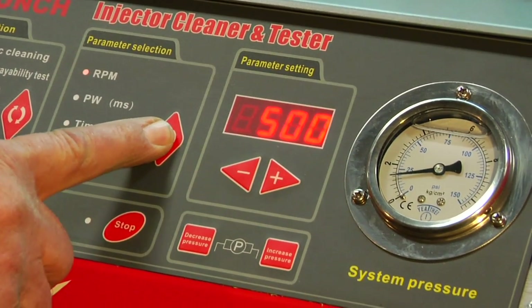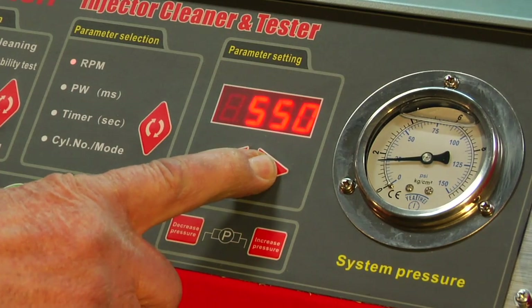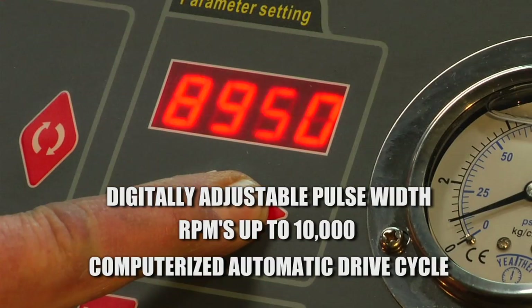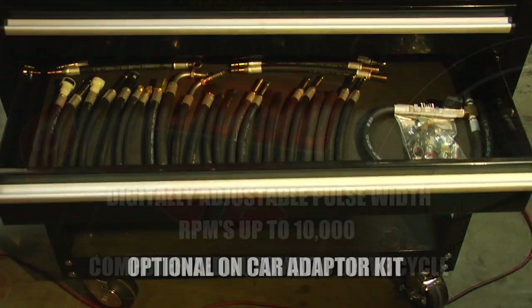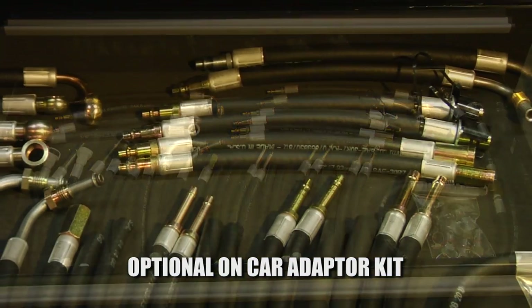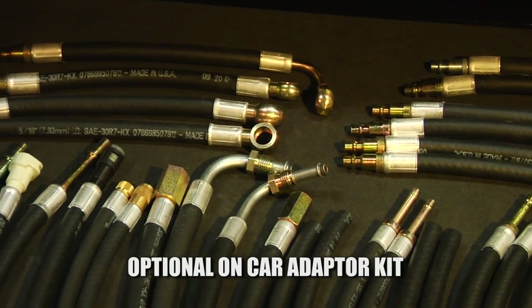The X-Sonic CleanBT can also simulate specific driving conditions with its digitally adjustable pulse width and RPMs up to 10,000, as well as a computerized automatic drive cycle. Want to do traditional on-car cleaning? The optional on-car adapter kit allows full on-car cleaning, or you can even adapt to popular existing hose kits.